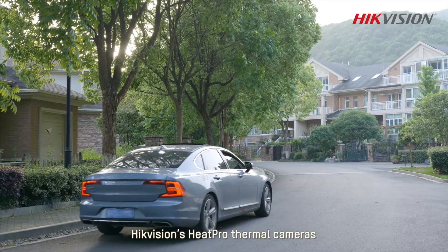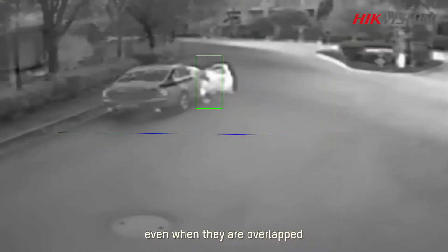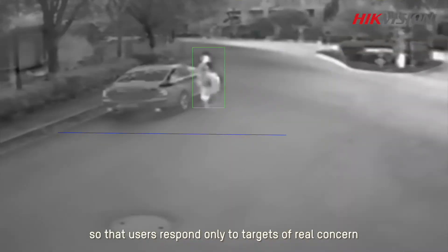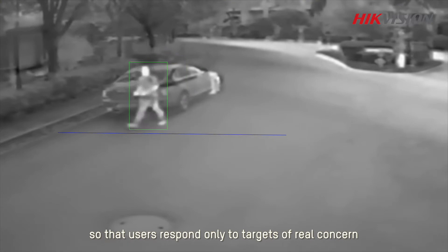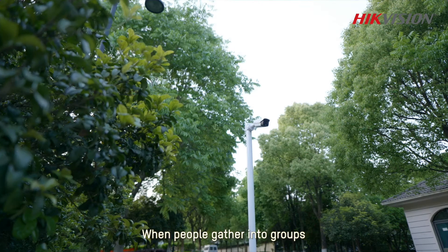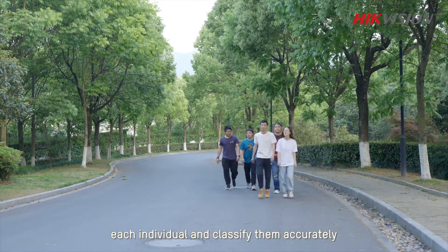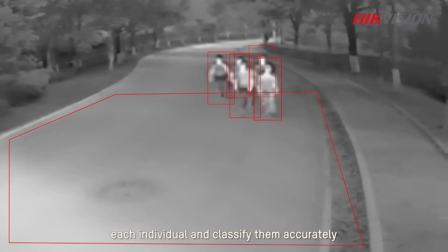HikvisionHeatPro thermal cameras can always distinguish human and vehicle targets even when they are overlapped, so that users respond only to targets of real concern. When people gather into groups, HeatPro thermal cameras can still accurately identify each individual and classify them accurately.